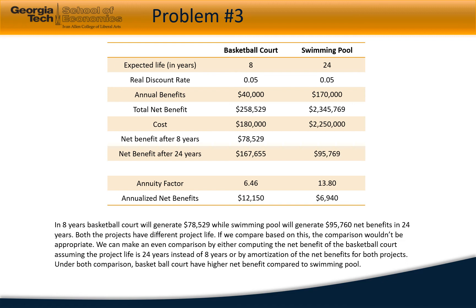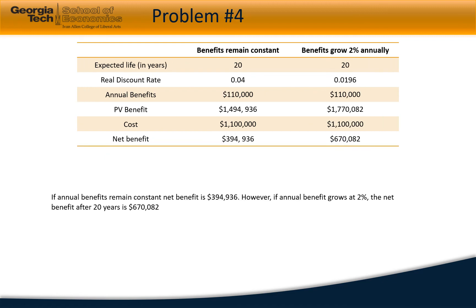In the next problem, the EPA would like to preserve a piece of land as a wilderness area for 20 years. The land costs $1.1 million and EPA estimates annual benefits of $110,000. At a 4% discount rate, the net benefit of the project would be $394,936.